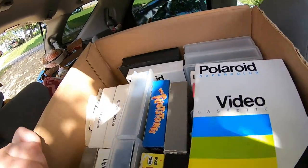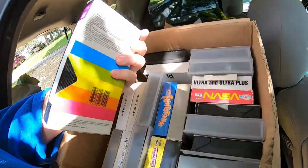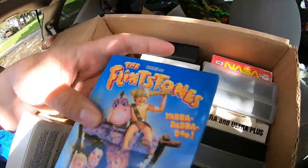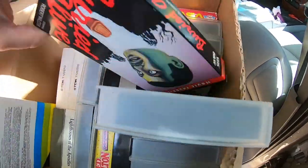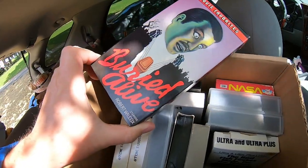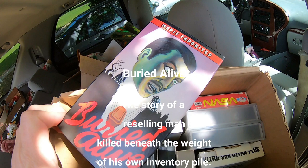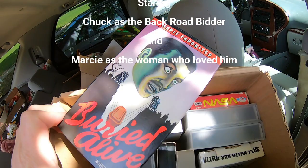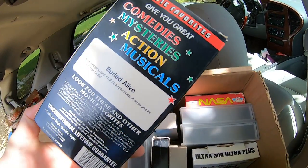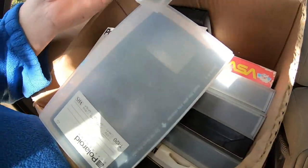Remember when I said I'm avoiding VHS? Well, I didn't intentionally get this. I didn't hate this movie — I thought it was kind of good. Buried alive. That's spooky looking. There are quite a few of these VHS cases in here. Maybe those will sell. Moving on.